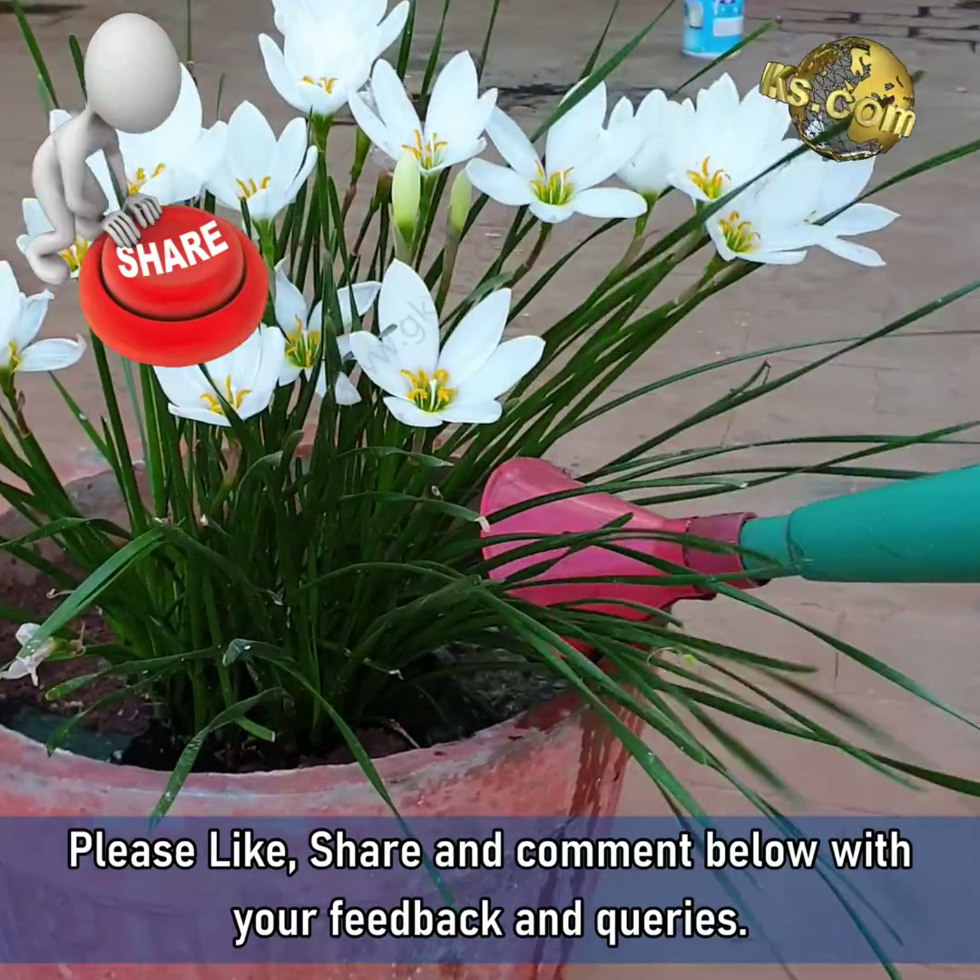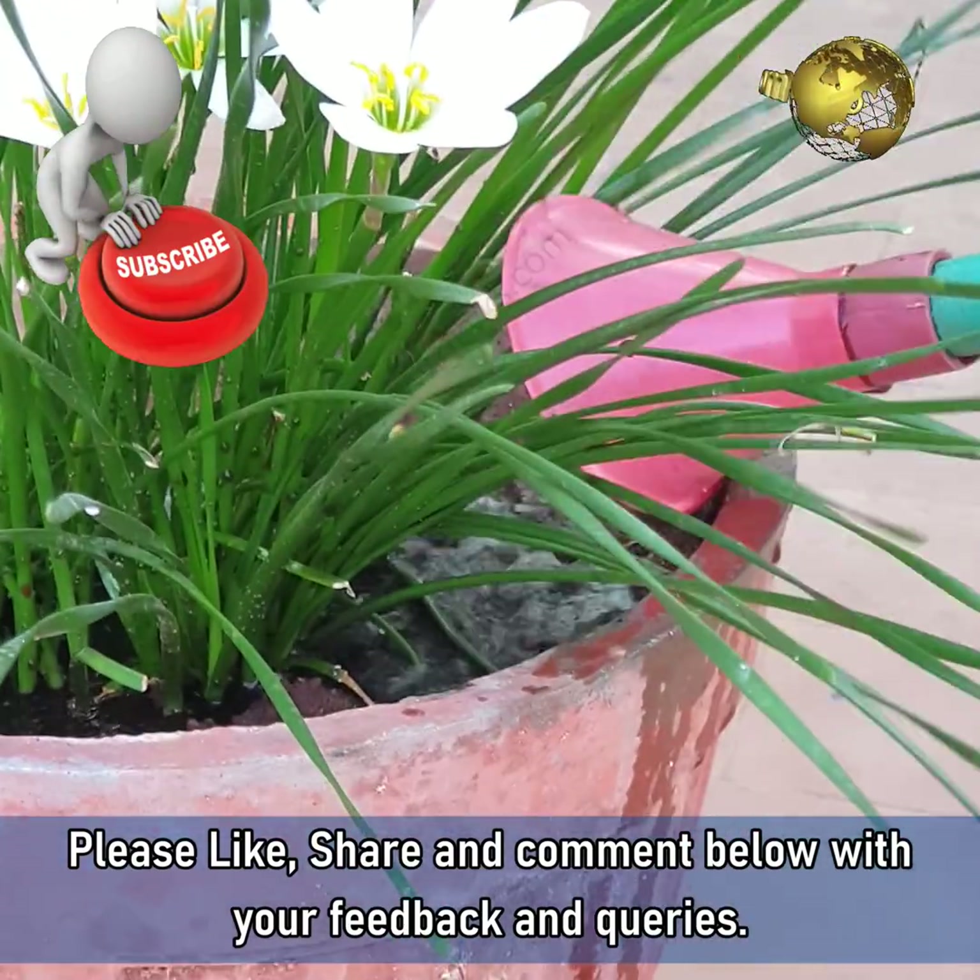Please like, share and comment below with your feedback and queries. Happy Gardening!